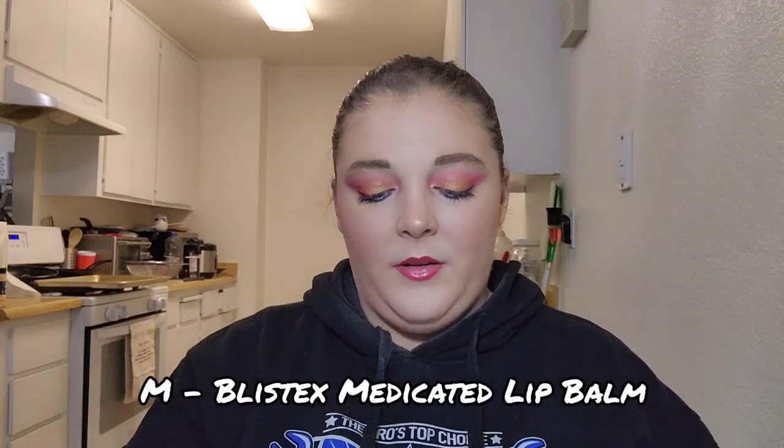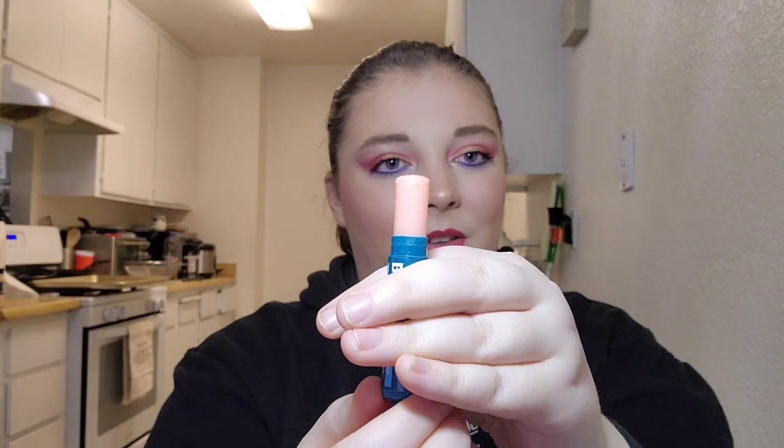For letter M I have my Blistex Medicated Lip Balm. I've used it eight times this month. I'll pop up a picture of the paper markings. I didn't want to pull it all the way out in case it won't go back in. I really like this product — it's great for making my lips feel better before and after makeup, and that stinging tingly feeling when my lips are really dry is sometimes just the best. I thought I'd use it more, but I still have the whole year.